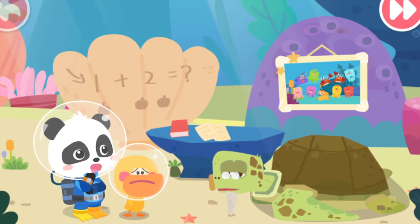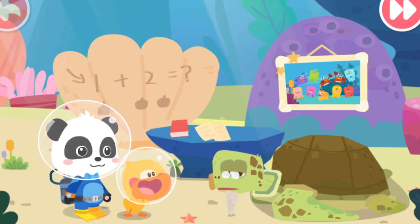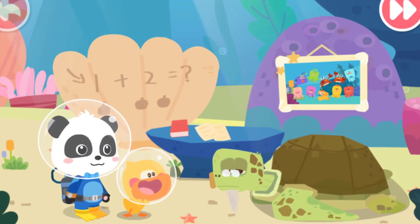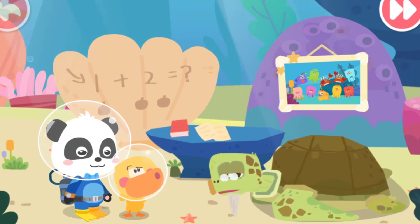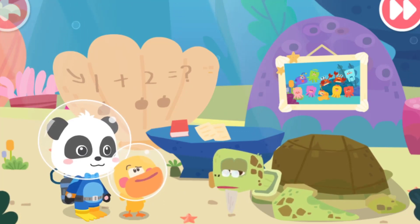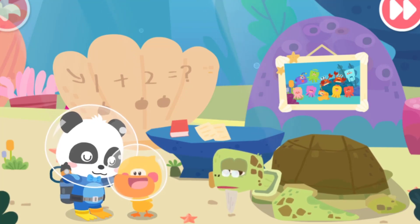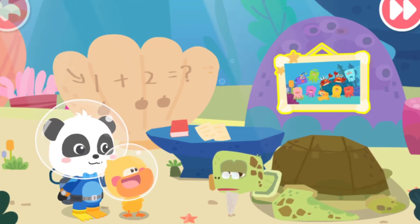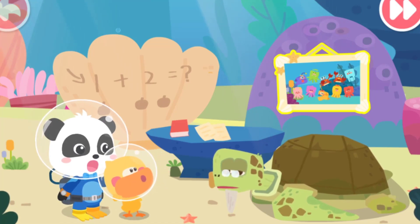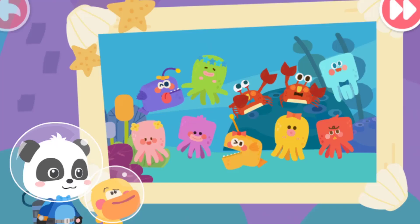Grandpa Turtle, how many kids are there in the kindergarten? There should be a total of... I can't remember. I'm old and can't remember things. Well, how do we know how many kids are lost? Let me think about it. That's a group photo of the kids in the kindergarten. We'll know if we count them.